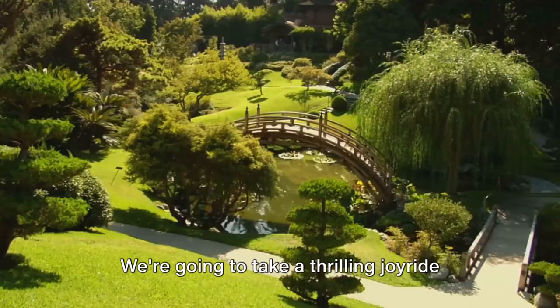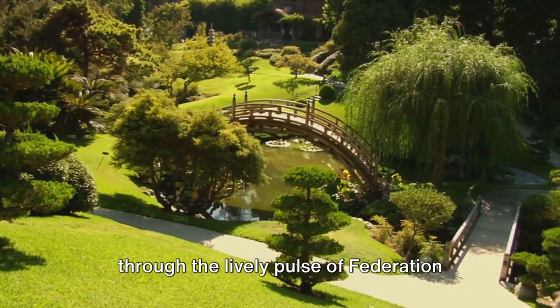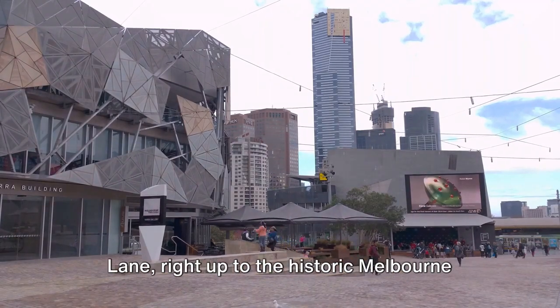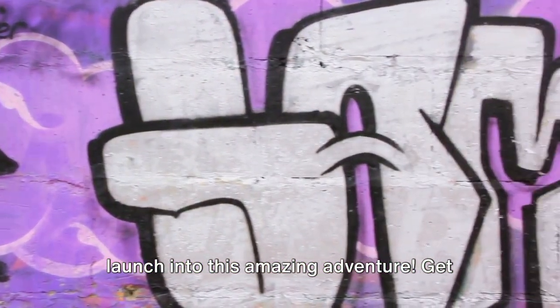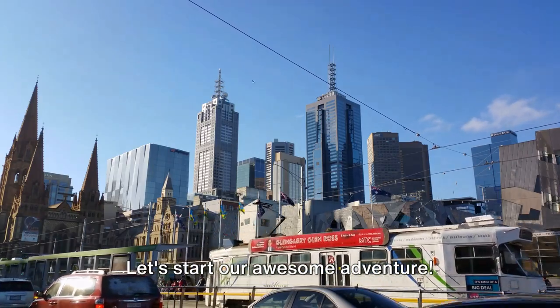We're going to take a thrilling joyride from the serene Royal Botanic Gardens through the lively pulse of Federation Square, the artistic wonderland of Hosier Lane, right up to the historic Melbourne Cricket Ground. So buckle up, get comfy, and let's launch into this amazing adventure. Get set to experience the electric energy of Melbourne. Let's start our awesome adventure.